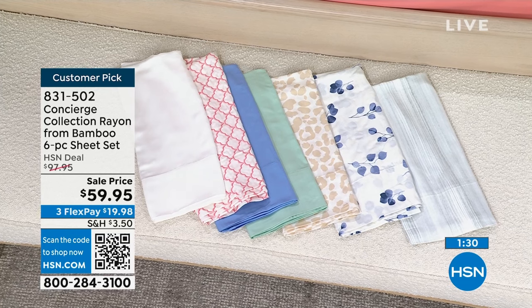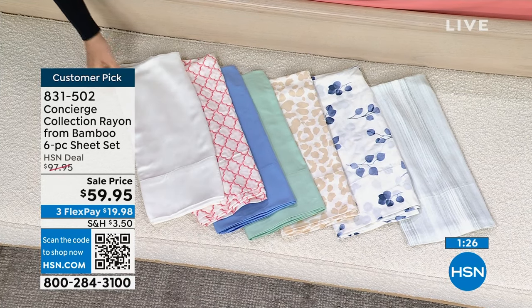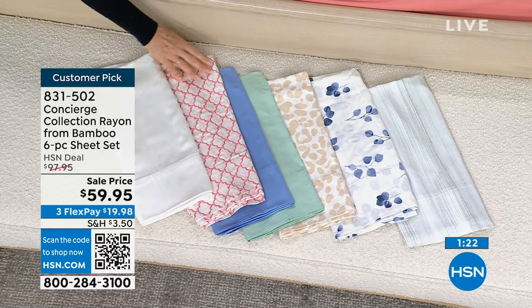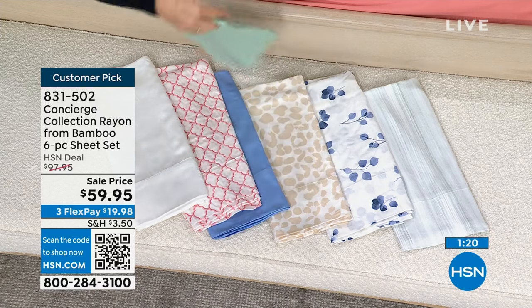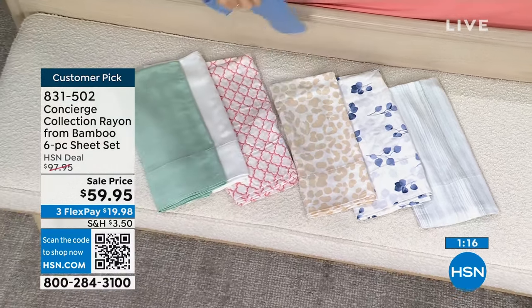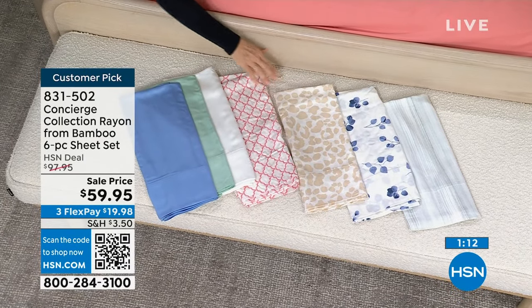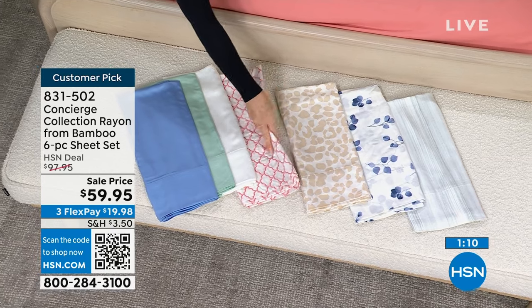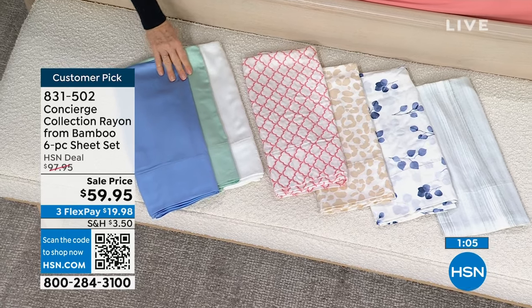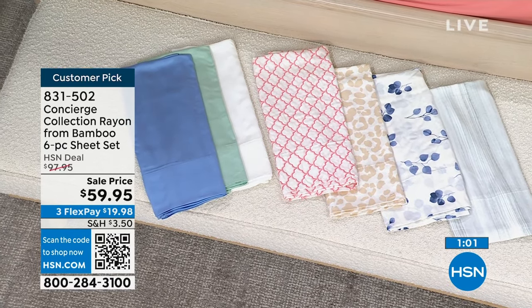Let me give you a quick update on the colors. Coral: 180 left. White: 138. Mint: 75 — I love that mint color. Blue: 70. Neutral animal: 125. Pink deco: 270, so that's still your best bet. Gray stripe: 30. Blue leaves: 30.